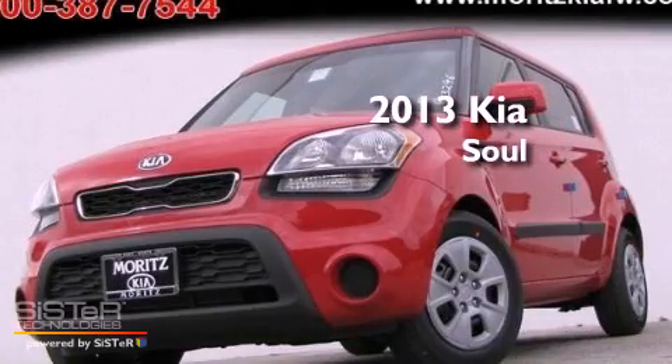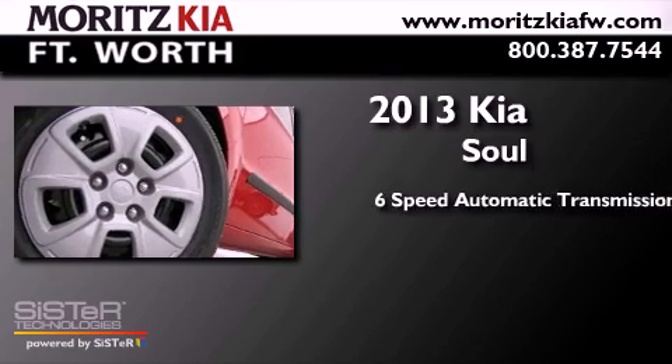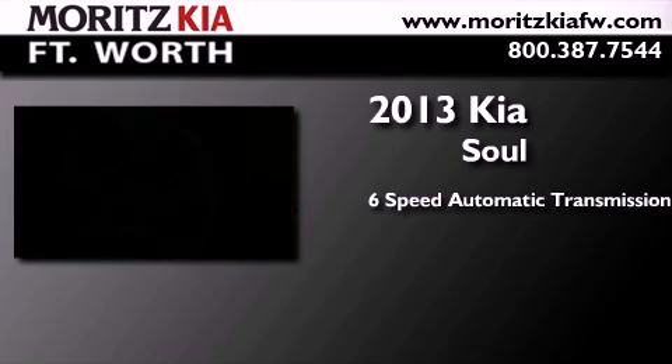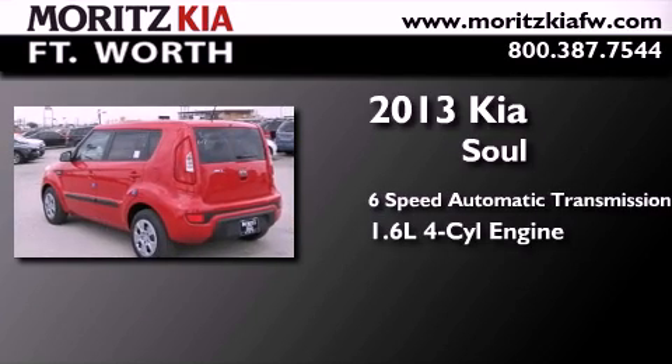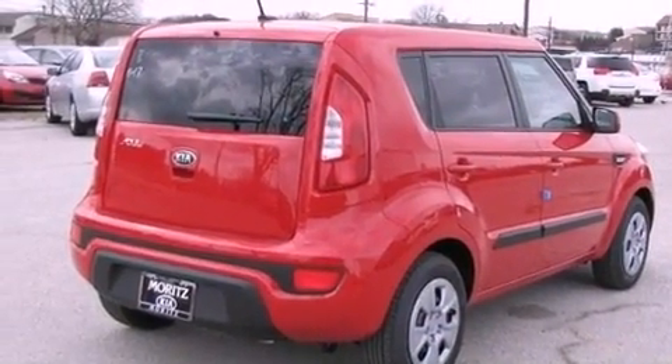This is a brand new 2013 Kia Soul. This hatchback has a 6-speed automatic transmission and an inline 4-cylinder engine. All of the following features are included.